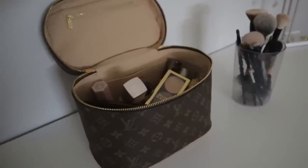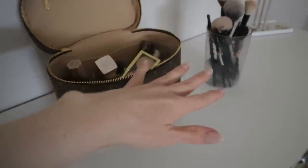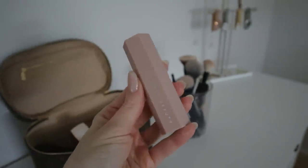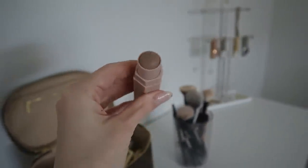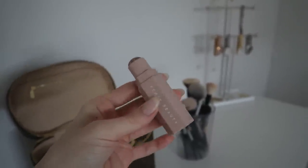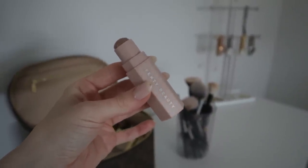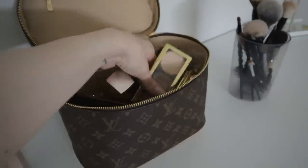I'm going to pull items out one by one and make two piles: one for keeping and one for decluttering. The first item is this Fenty matchstick in the color amber. It's an amazing matchstick — a very medium, neutral brown shade, not shimmery at all, so it's absolutely perfect for contouring the nose. I got it specifically for that purpose. If you have a light to medium skin tone and you're looking for a great contour stick, this one is amazing. I definitely going to be holding on to it.